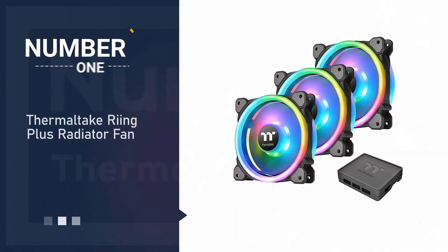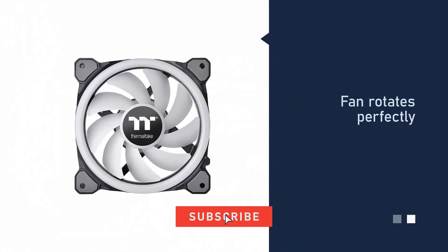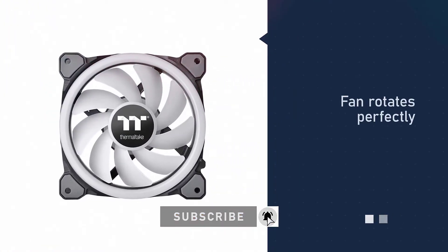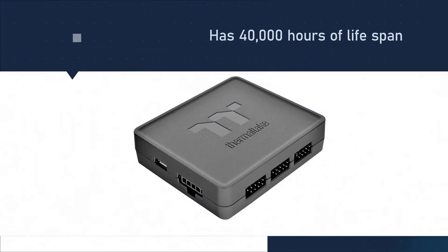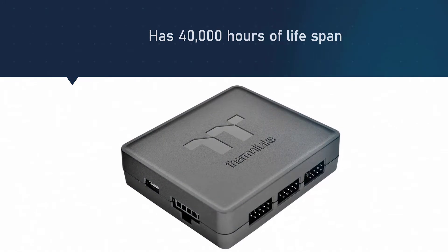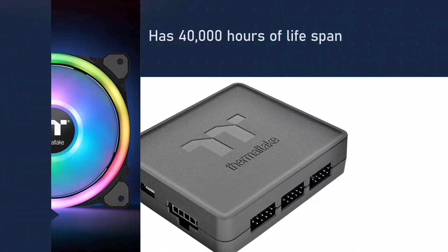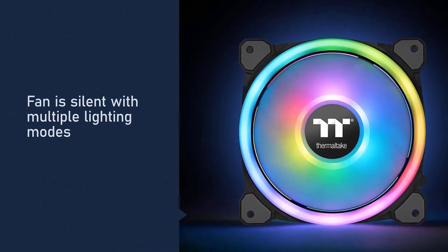Number one, most popular: Thermaltake Riing Plus radiator fan. Thermaltake Riing Plus fans come with nine blades and a high static pressure design that delivers a good amount of airflow, ensuring your system stays cool without losing power. On top of that, it comes with 12 separately controlled RGB LEDs so that you can enjoy first-class lighting.